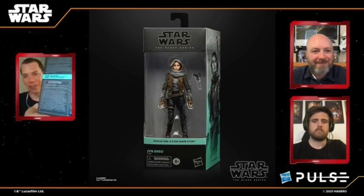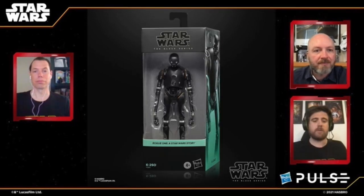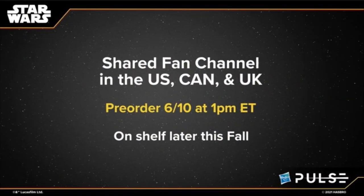Jyn Erso will make her return as well, along with Cassian Andor, K2SO — who always looked cool — Chirrut Imwe, and Baze Malbus. I remember finding Chirrut and Baze at Target back in the day when I was really going after Black Series. All of these look good and are a shared fan channel exclusive in the U.S., Canada, and U.K. — stores like GameStop and Best Buy. They're not going to be at Target or Walmart. Pre-order tomorrow, on shelf later this fall.